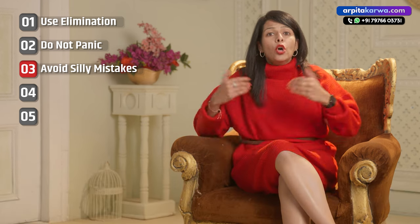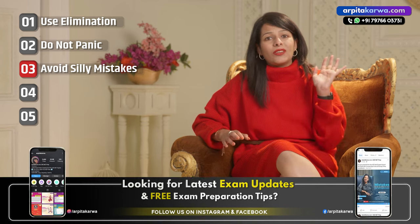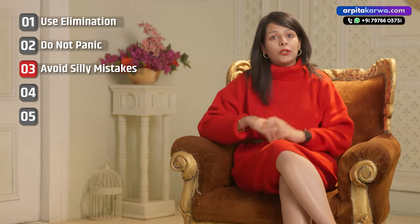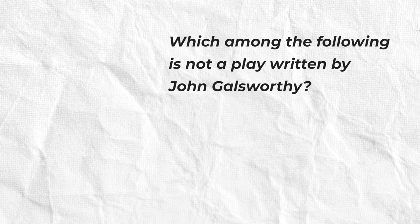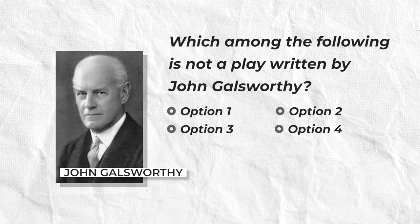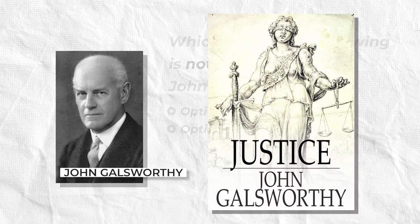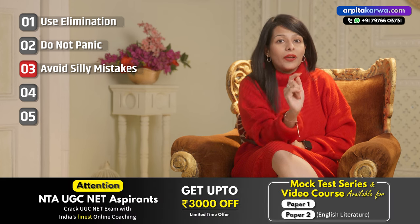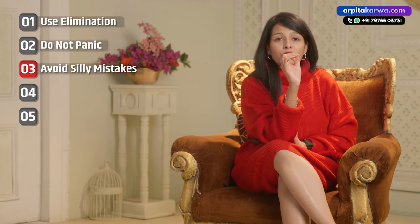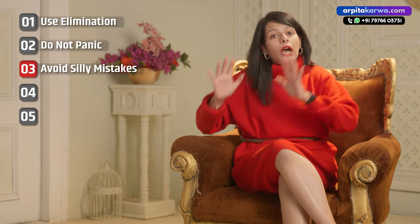Most silly mistakes happen when you try to quickly solve questions out of fear of running out of time. In such haste, you do not read questions correctly and miss important words such as 'except,' 'not,' or 'correct.' For example, 'Which among the following is NOT a play written by John Galsworthy?' — if you did not read the word 'not,' you may pick the play you are most familiar with, like Justice, only to realize later that the other options were also plays by Galsworthy. So it is very important to read the question carefully and make sure you understand it well.